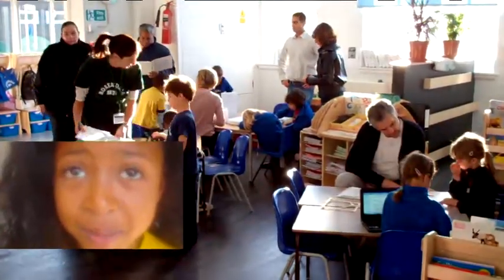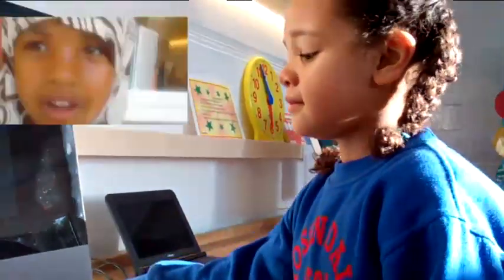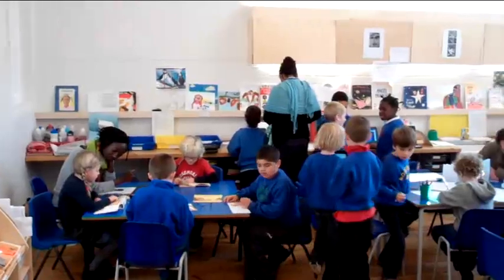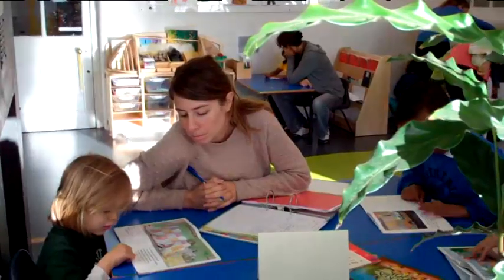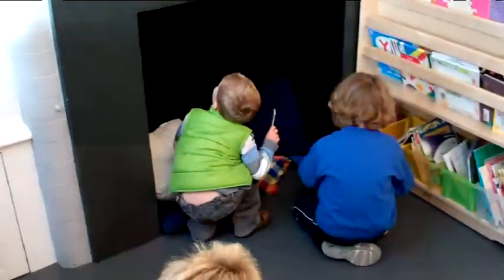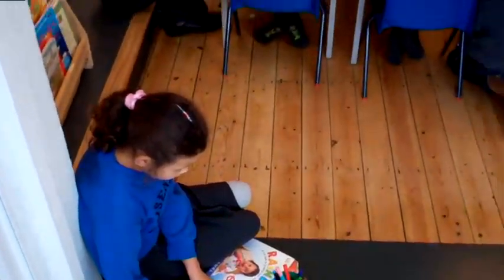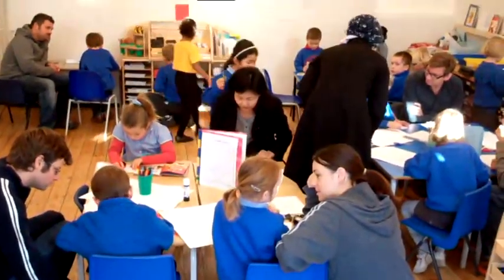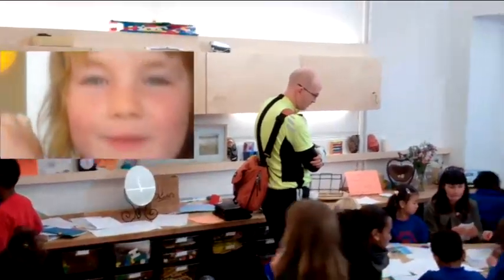I really, really love my new classroom. I think it's really good. I like the art tables. I like the green dots on the floor. My favourite part of the classroom is the reading area. I like the big light on the top of the ceiling.